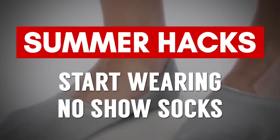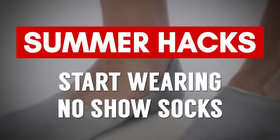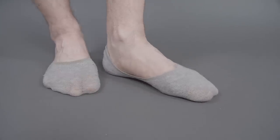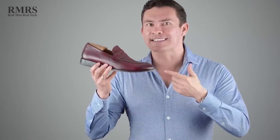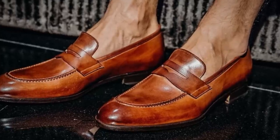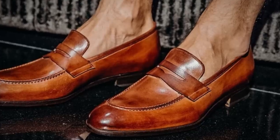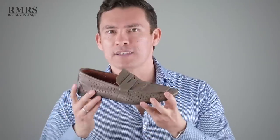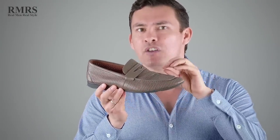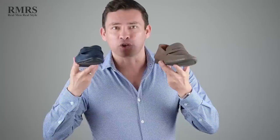The next hack: start using no-show socks. They remain hidden but do a great job of absorbing moisture and sweat, which protects your shoes from damage. Speaking of no-show socks, a shoe style that looks great with them is the classic penny loafer — a classic summer shoe. If it starts to get hot, cool down while maintaining style by going with a perforated leather shoe, which has holes in the leather and looks great with those no-show socks.